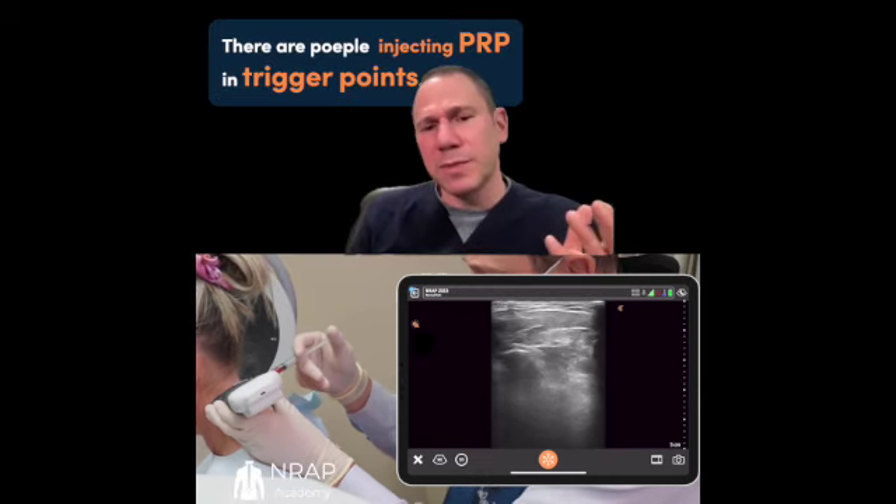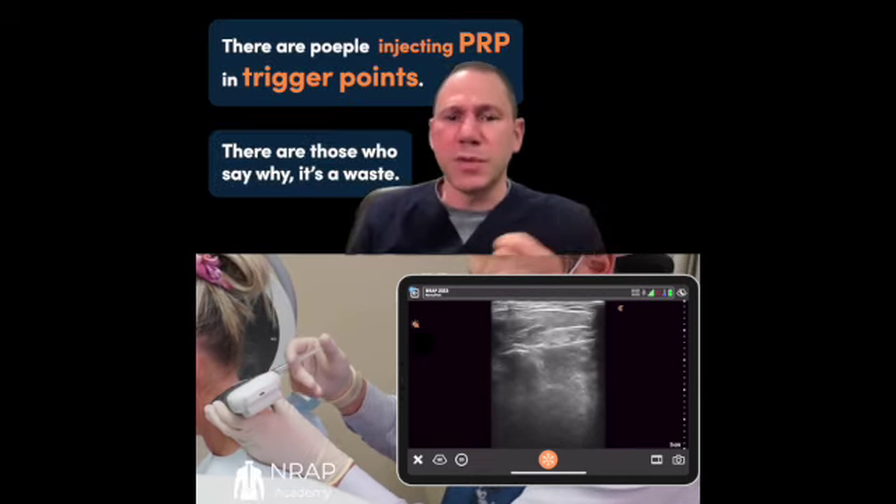There are people injecting PRP in trigger points. There are those who say, why? It's a waste. I've had some success with it.